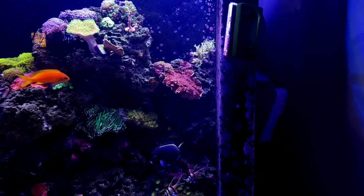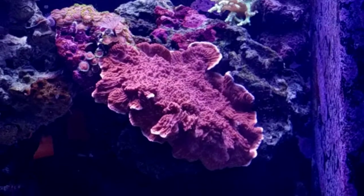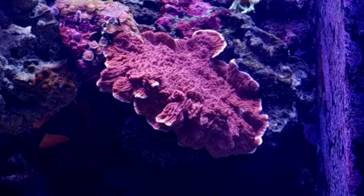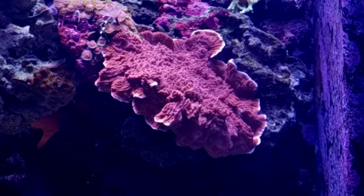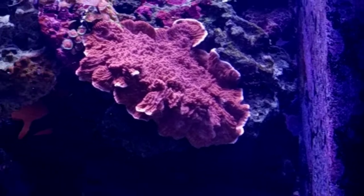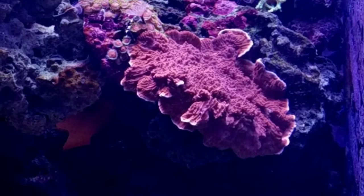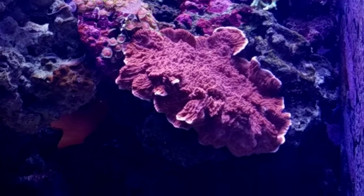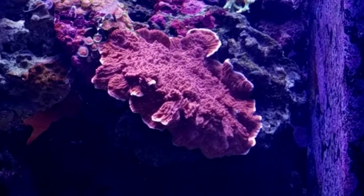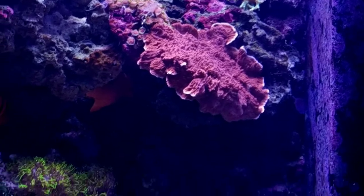The next item I want to talk about is this Montipora cap. When I first got it, it was about the size of a half dollar, but now it's about the size of a softball, so it has grown pretty fast. It's attached to the rock and it's kind of taking over that rock there.